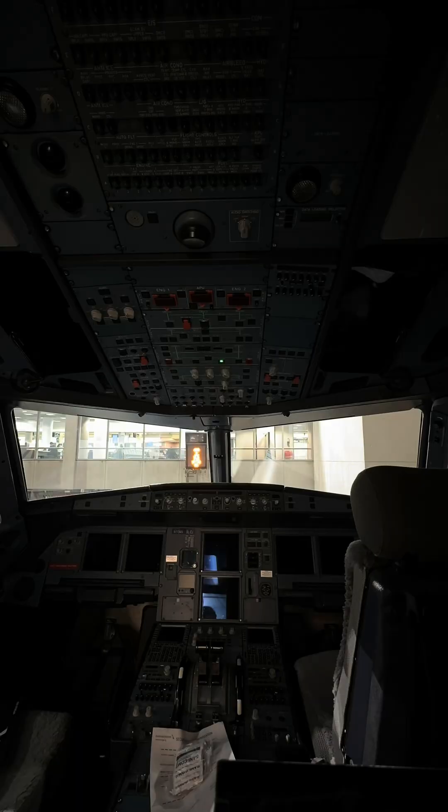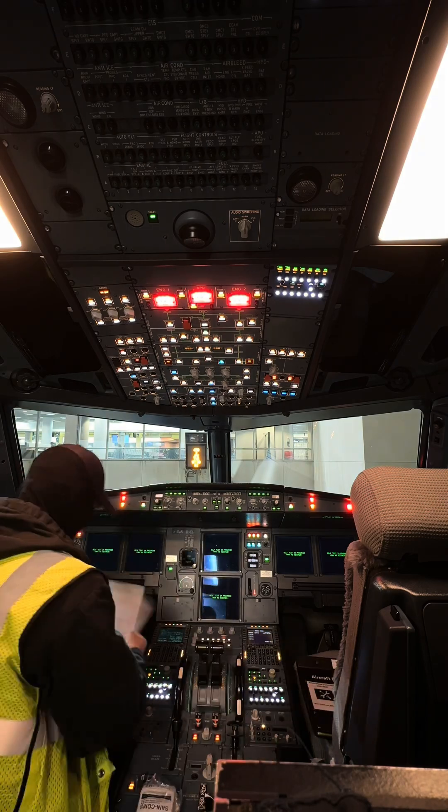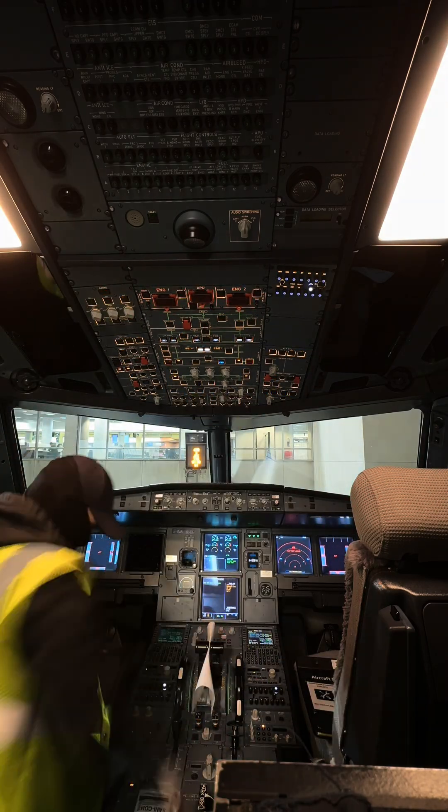Another source of power is electricity. The APU has a generator, or generators depending on the aircraft. When on the ground, it can utilize the generator as a power source.